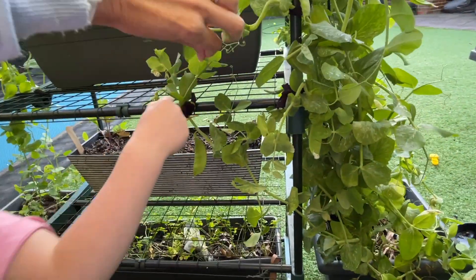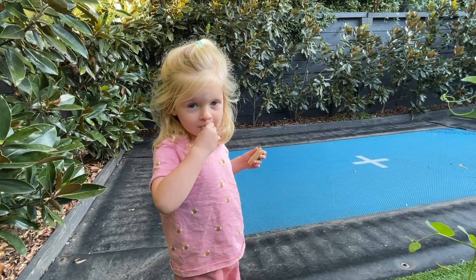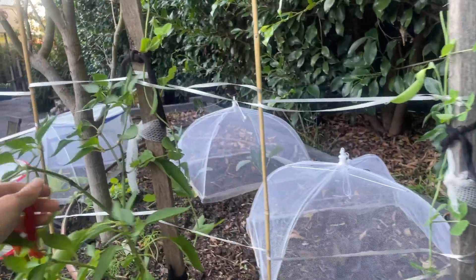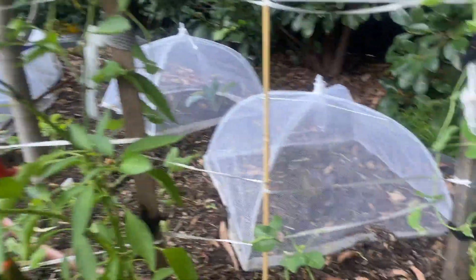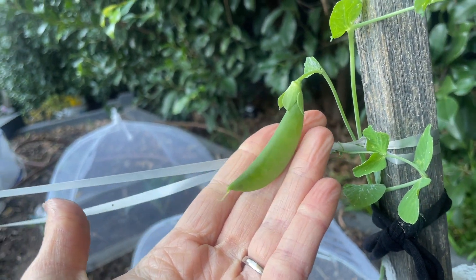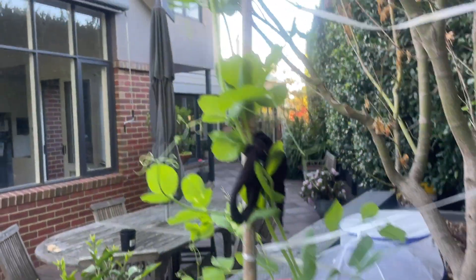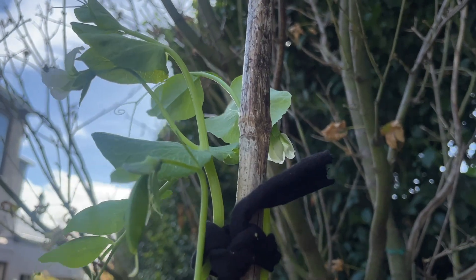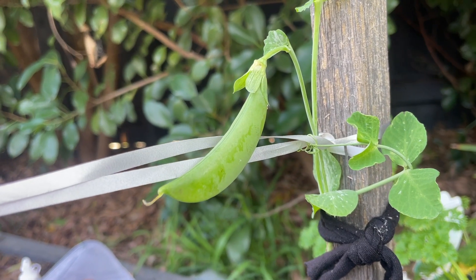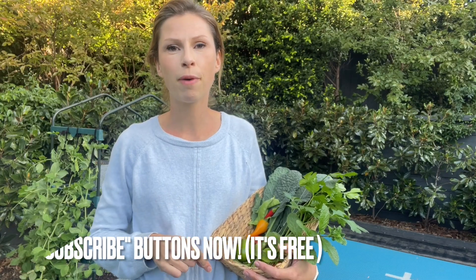I've got my other sugar snap peas over here in amongst the remaining chilies, and you can see this one actually has grown its very first pea. That is super exciting. If you're in Melbourne or anywhere with a similar climate, you can happily put these seeds in the ground either this month or over the next couple of months and they should do really well over the winter period.